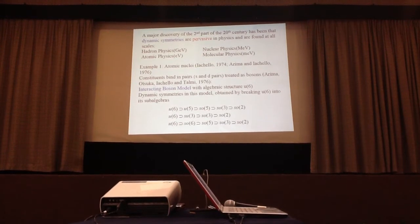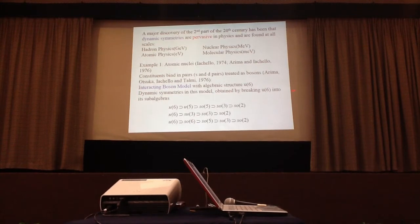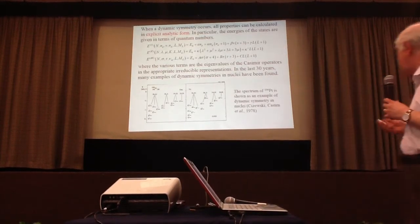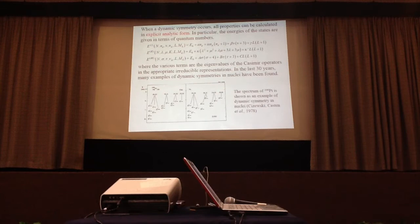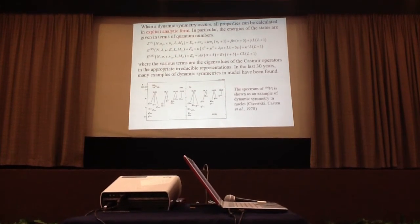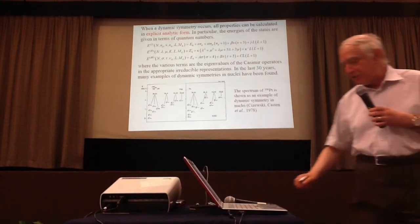One example is atomic nuclear physics, where the interacting boson model has an algebraic structure in U(6), and the dynamic symmetries are obtained by reducing U(6) into its subalgebras. There are three cases, and all three dynamic symmetries have been observed. When one of these symmetries occurs, the spectrum can be given in explicit analytic form. Here are the energy formulas for the entire boson model, and many examples have been found for all three symmetries.